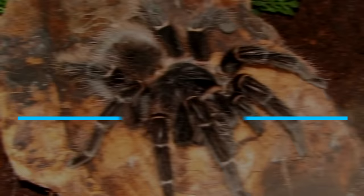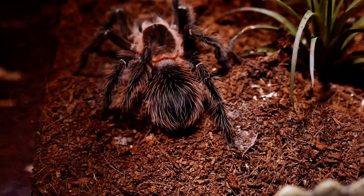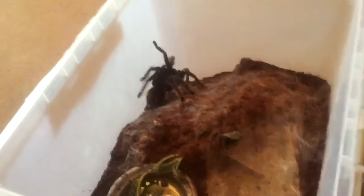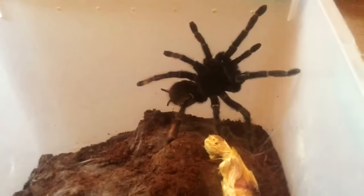Number 8: the Brazilian Salmon Pink Bird Eater. With a leg span of up to 25 centimeters, the Brazilian Salmon Pink Bird Eater is one of the largest tarantulas in the world. Not only that, it grows really fast — in its first year alone, it could grow to a diameter of up to 15 centimeters.